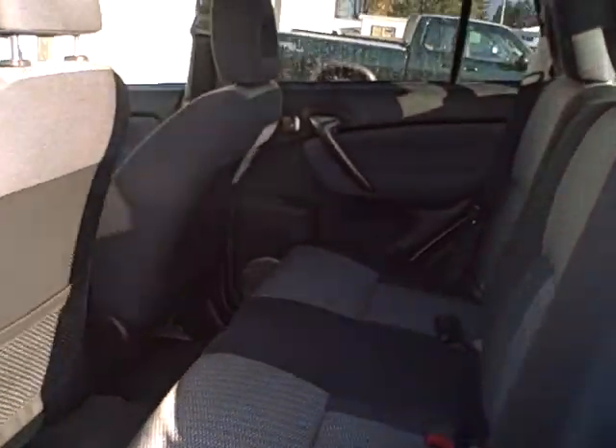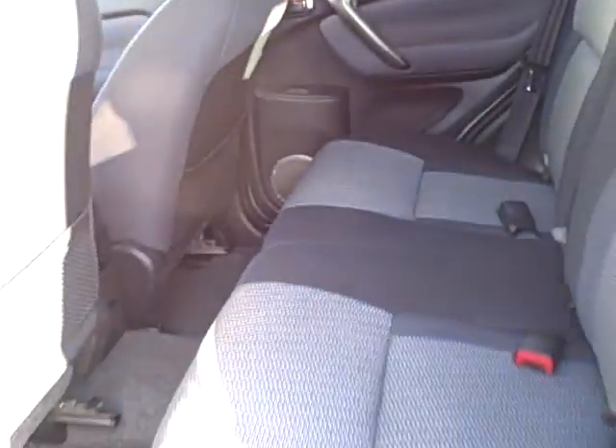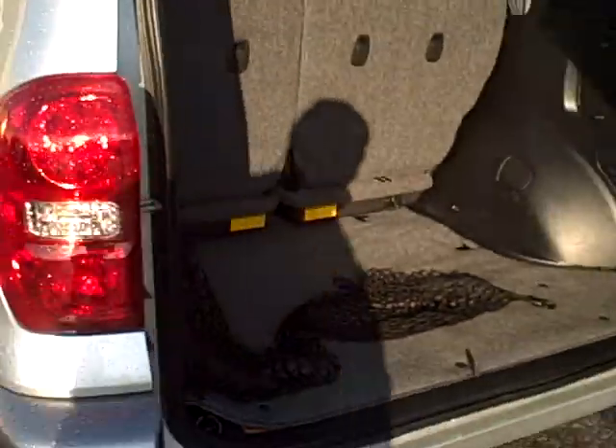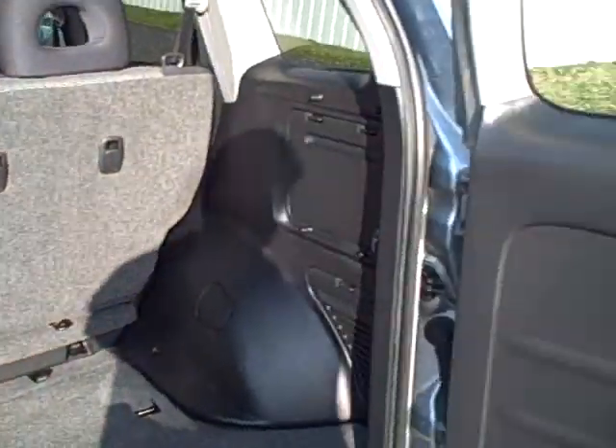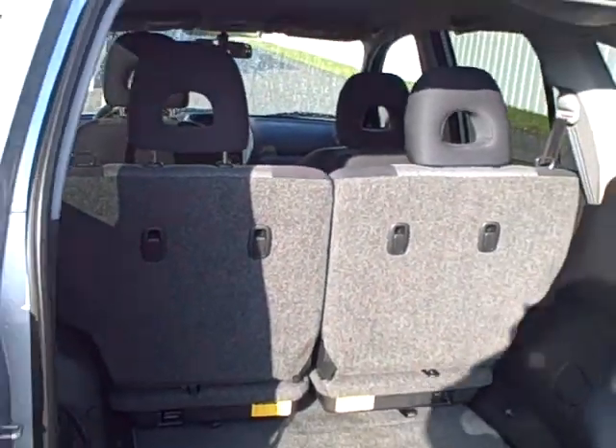In the back, very large spacious seating for three passengers. These seats do lay down, which will allow for additional space in the cargo area. The door opens to the side, with the spare on the back to allow for more room in the cargo area. Those seats do lay forward and can be removed as well.